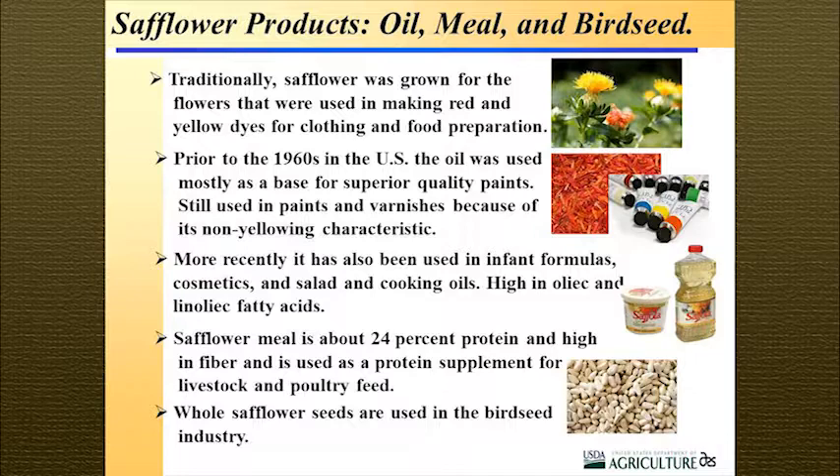The safflower meal after pressing has a pretty high protein content — about 24%, very similar to canola which can be upwards of 25%. It's also very high in fiber and used primarily as a livestock and poultry feed. With only 140,000 acres right now, the main purpose has been the whole seeds used in the bird seed industry.